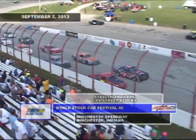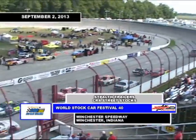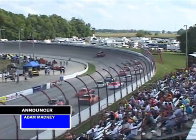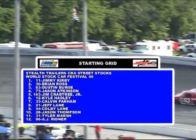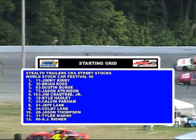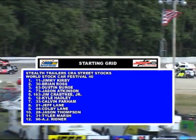The 2013 Labor Day Weekend World Stock Car Festival, about to see the green for the final race of the weekend. The Coughlin cars, CRA pace truck, ready to drop pit side. Green coming up for the street stocks of the Stealth Trailer CRA Street Stock Division.